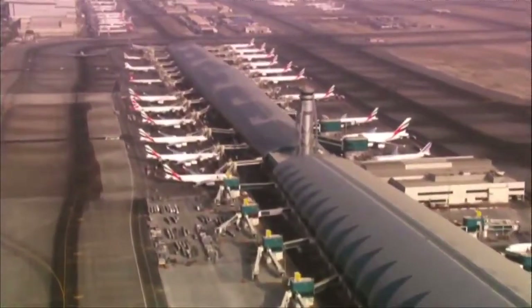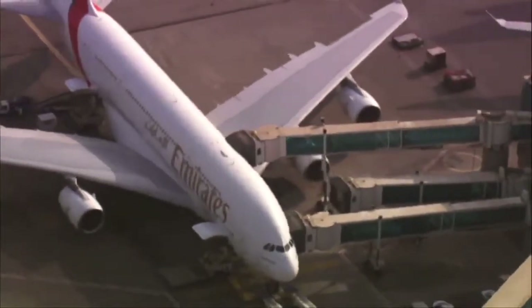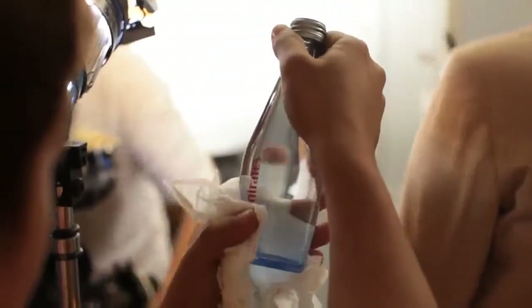Emirates is adding 90 A380s to the most efficient and luxurious fleet in the world. Altogether, Emirates' new aircraft orders exceed $68 billion, securing thousands of jobs for years to come.